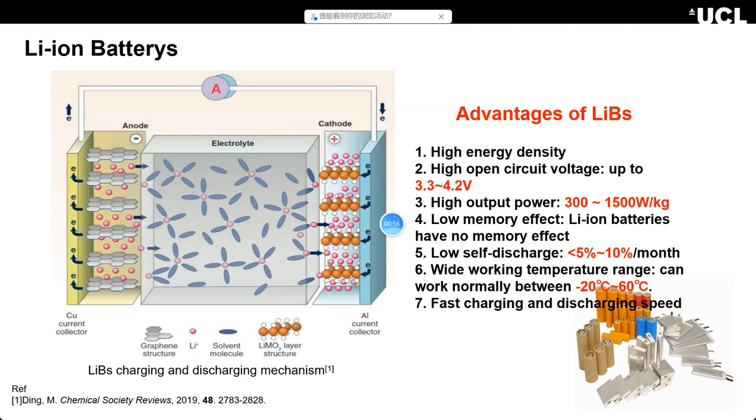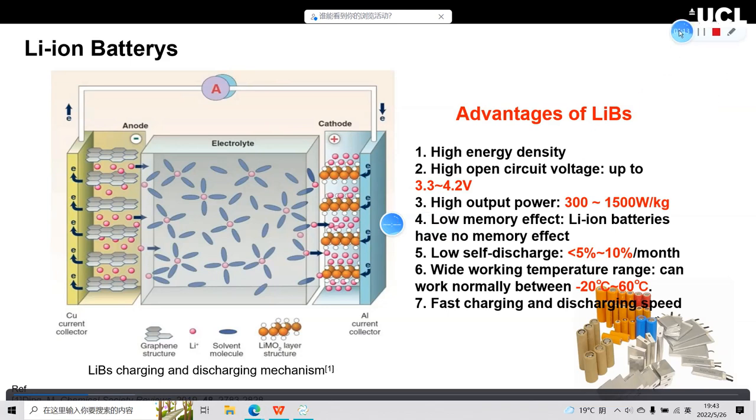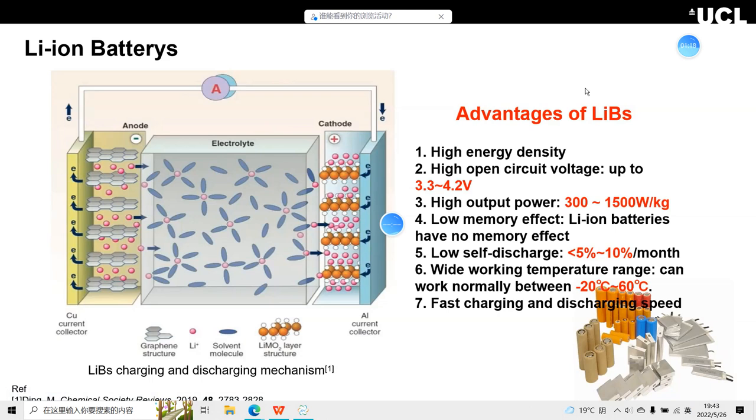During discharging, electrons can flow outside between the anode and cathode to give power. It's really easy to understand. On the right you can see the advantages of lithium batteries: high energy density, high open voltage up to 3.3 to 4.2 V — quite high — and also high cold power. They also have low memory effects and low self-discharge.